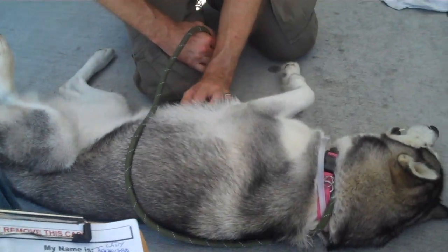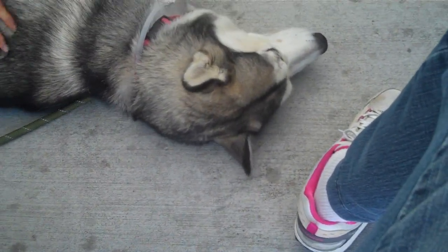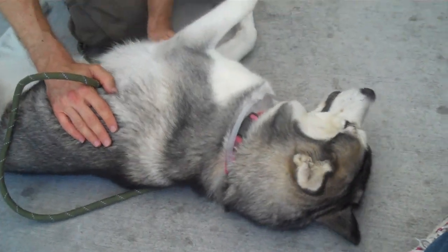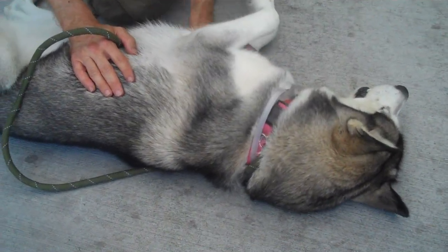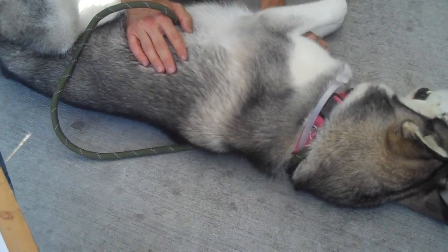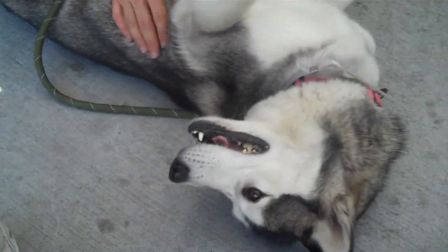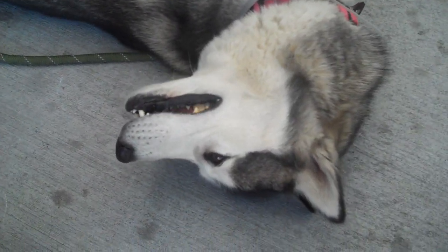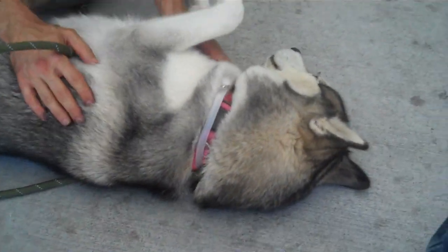Oh my goodness, this is a nice girl. Come on, you guys — somebody come and get her. She wants to stretch, she's having such a good time. She doesn't want this to end! This is Lady. She's been here since September 2nd, so get her out of here — she deserves it. She's a good, good girl. Come on down to the Baldwin Park shelter. She's posing! Bye, baby.